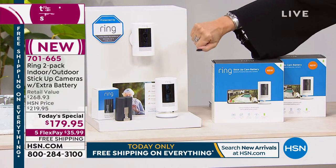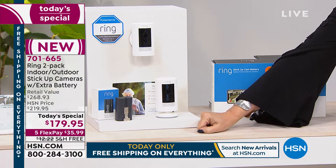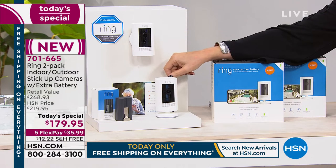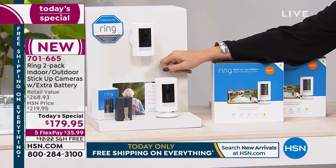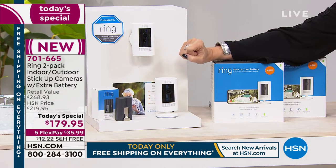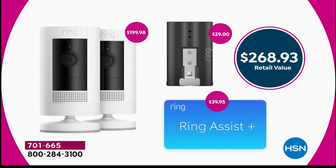And we're not stopping there — we're also including an extra battery, a $30 value, plus Ring Assist, a $40 value on top of that. Ring Assist extends your warranty an additional two years, giving you a three-year warranty total. You also get a dedicated phone and tech support line, so whenever you have a question, you get it answered without waiting behind the rest of the world. All of this is $179.95 as today's special price.